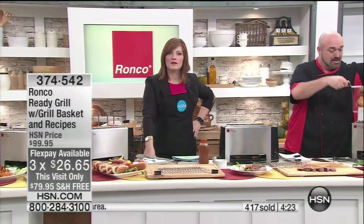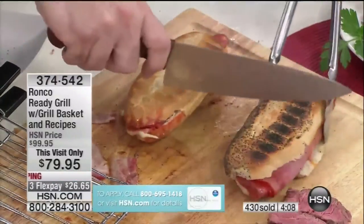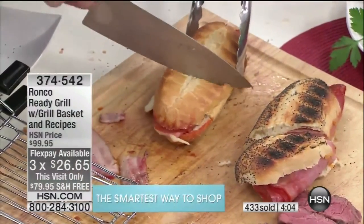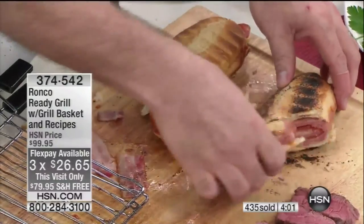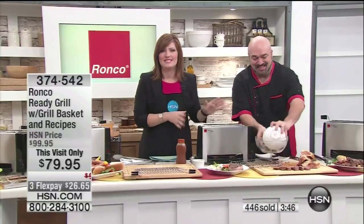Tanya says she has the other Ronco rotisserie and she absolutely loves it, but she noticed that some juices splatter and get on the cooking element. She's really hoping this machine will save her money on propane. It sure will! No propane, no gas — think about how much money we spend on all of that, plus having to go outdoors in the heat or the winter cold. And this is safe and easy — even the kids can drop the food in there when they come home from school.